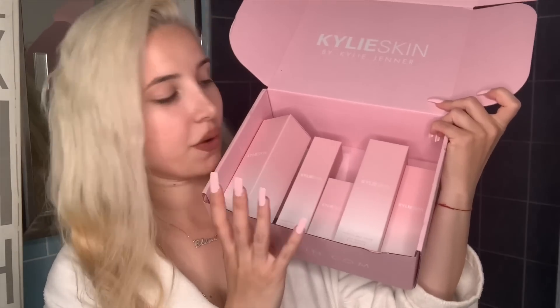Welcome back to my channel, and if you're new here, welcome! I'm Ellen. I'm in my robe, almost ready to go to bed — I just put my baby to sleep — and now it's time for my skincare night routine. Today I decided to try new Kylie Skin products and do my skin routine using only her new products.